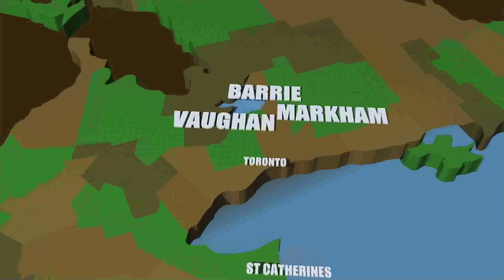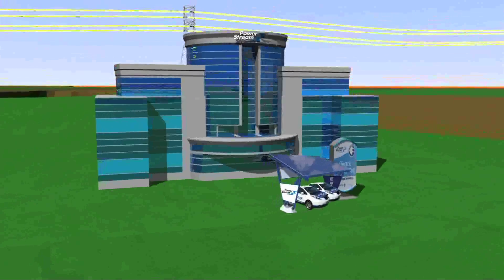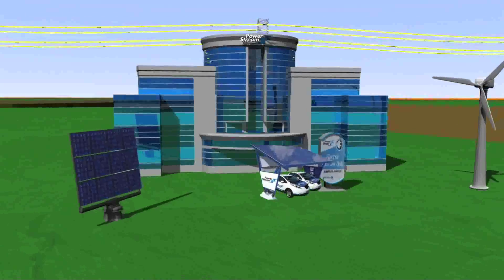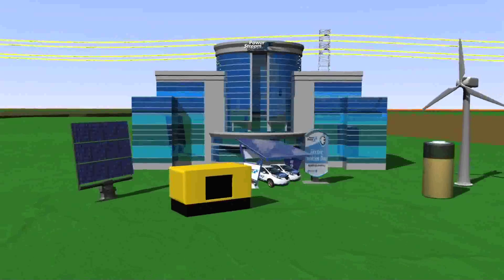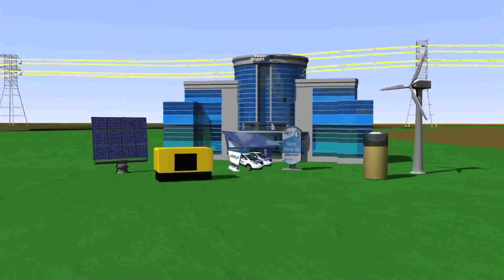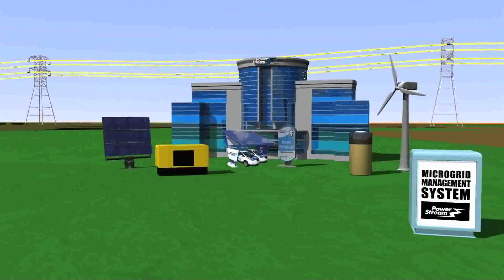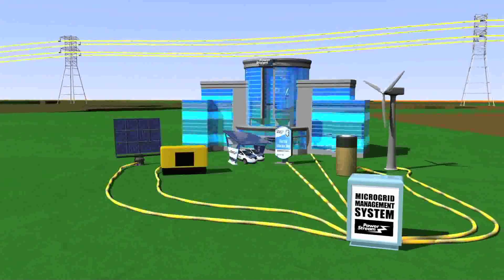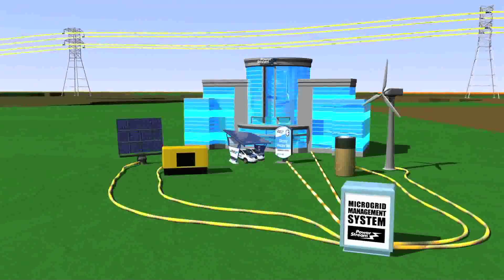A micro grid works in the same way as the large-scale grid but on a local level. Micro grids bring energy production closer to the end user by using locally generated or stored power from a mix of clean and renewable sources to supply local energy needs. An energy management system is then used to direct the energy produced to where it is needed, to ensure it is used to maximum efficiency.